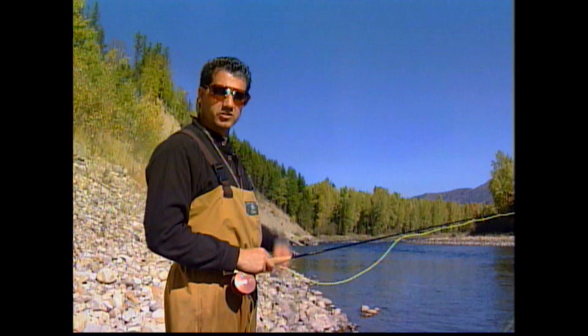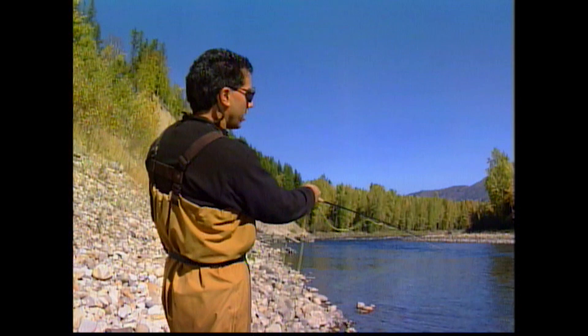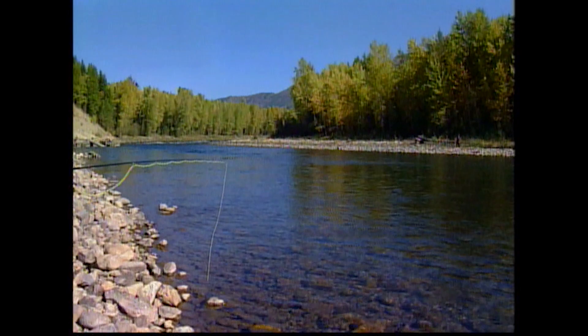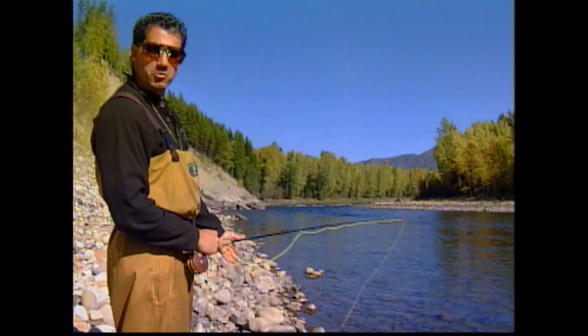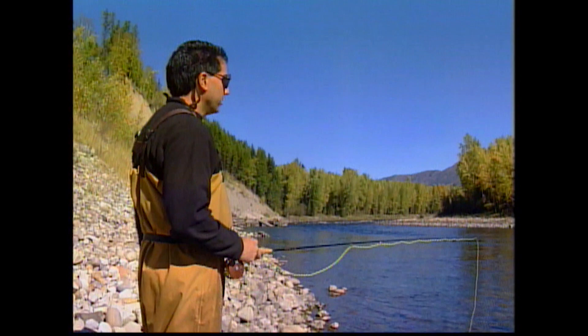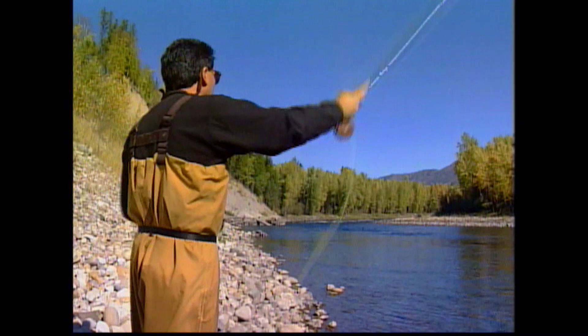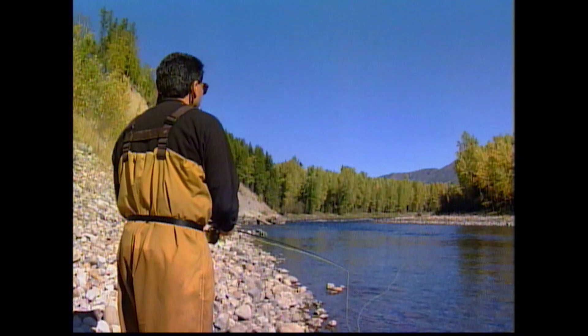We've come to a real nice bank — this is classic cutthroat water. At the head end of the run, it flows down to about four to five feet depth all along this bank, which is where the big guys love it. There's just enough flow to keep them steady, and the feed drifts right into this bank. We'll start at the bottom of the run, working inside out and all the way up — fish should be sitting here right through the middle of the run.